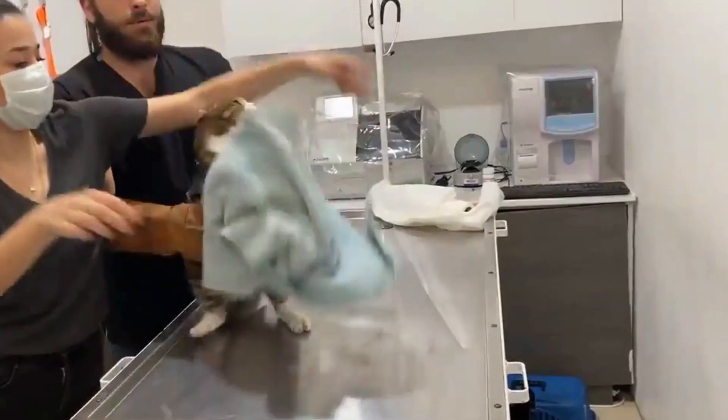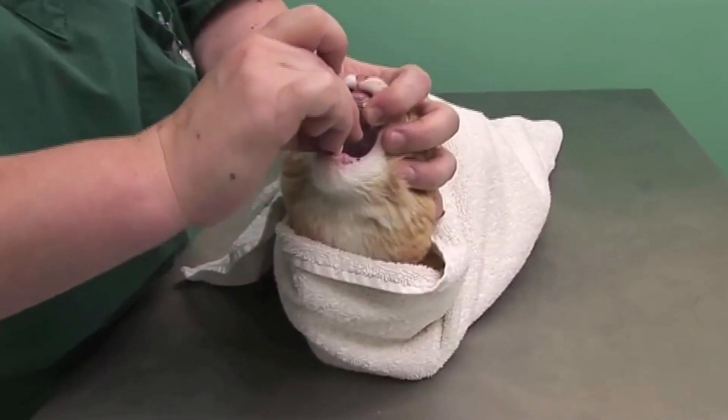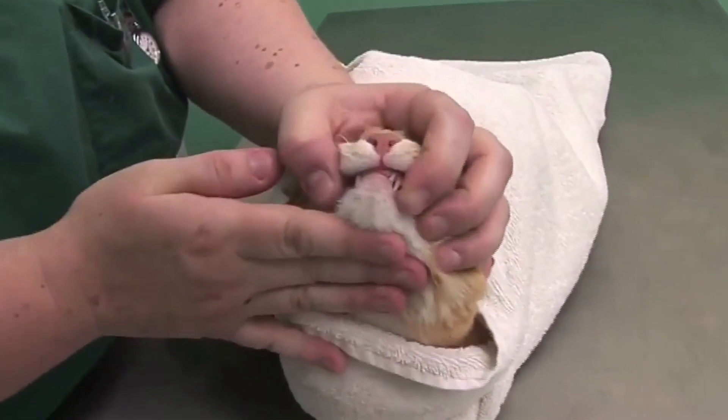Don't call your cat when you are taking it to a vet or intend to give it medicine, because it will associate calling its name with something unpleasant and will not come.